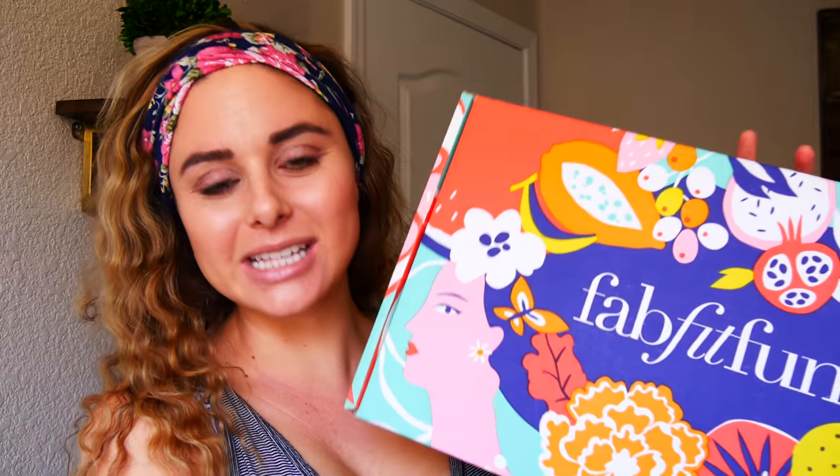Hi guys and welcome back to my channel. Today I am so excited for this video because it's a little bit different than something that I normally do, but I think you guys are gonna really enjoy it. I have partnered up with FabFitFun and they have sent me their summer box and I'm gonna show you guys what's in it.